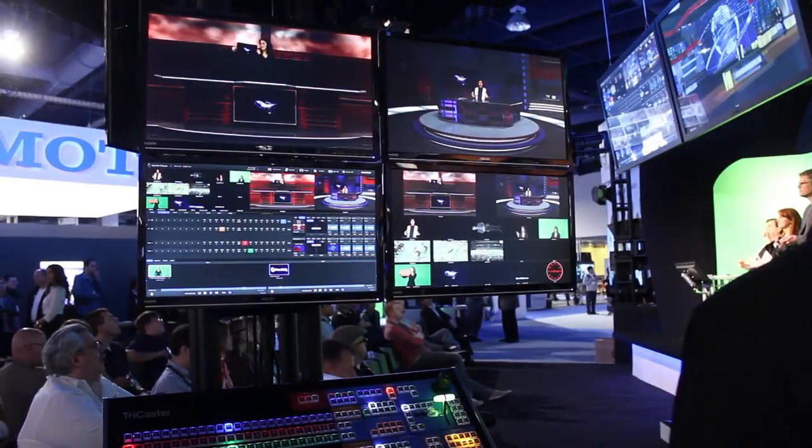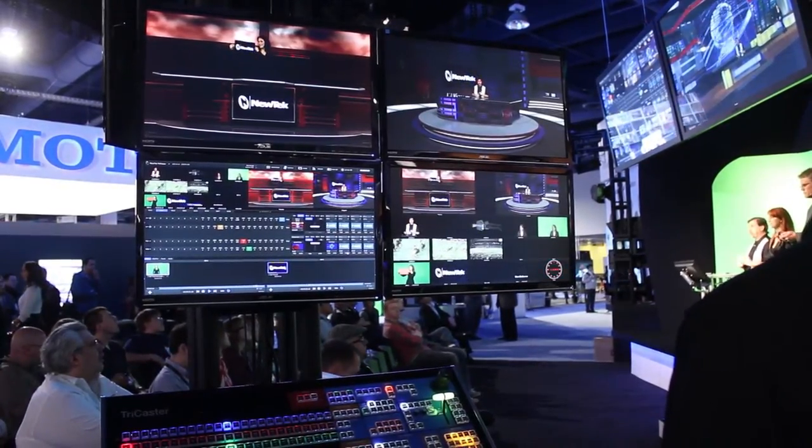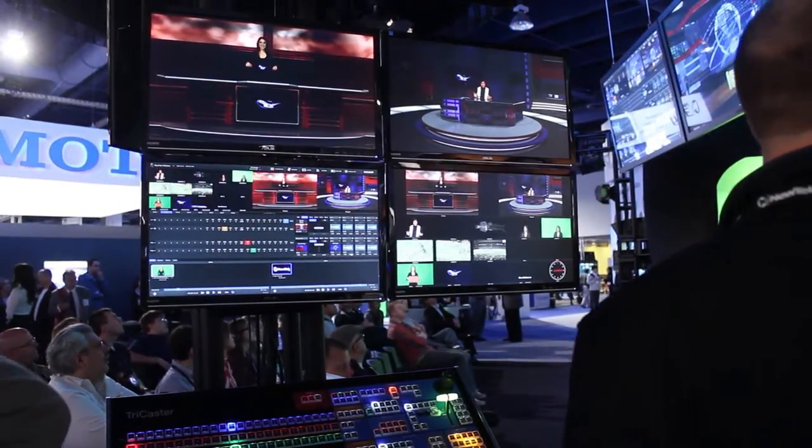NewTek announced a new TriCaster switcher that provides a number of new features, including 3D, internal ISO recording, and control surfaces now included with the TriCasters.